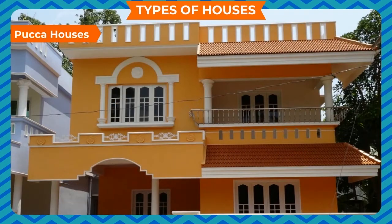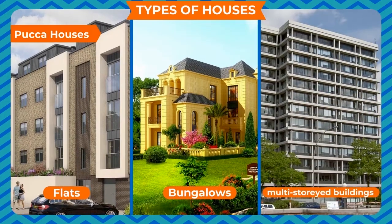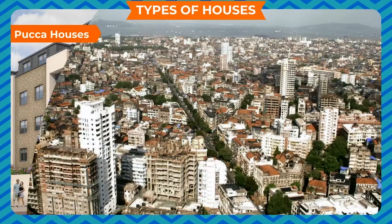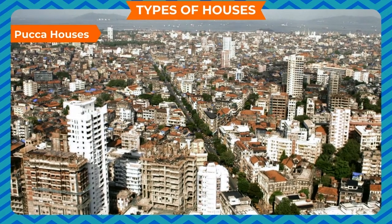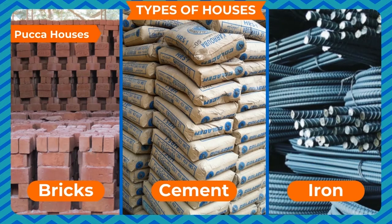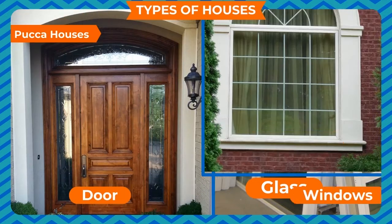Pakka Houses. Houses such as flats, bungalows, multi-storied buildings, etc. are types of pakka houses. Mostly, we see such houses in towns and cities. They are made up of bricks, cement, iron, etc. Wood and glass are also used in these houses to make doors and windows.